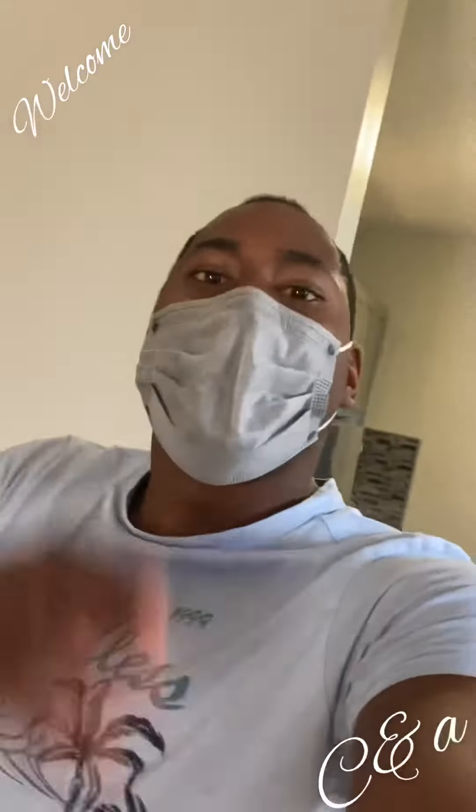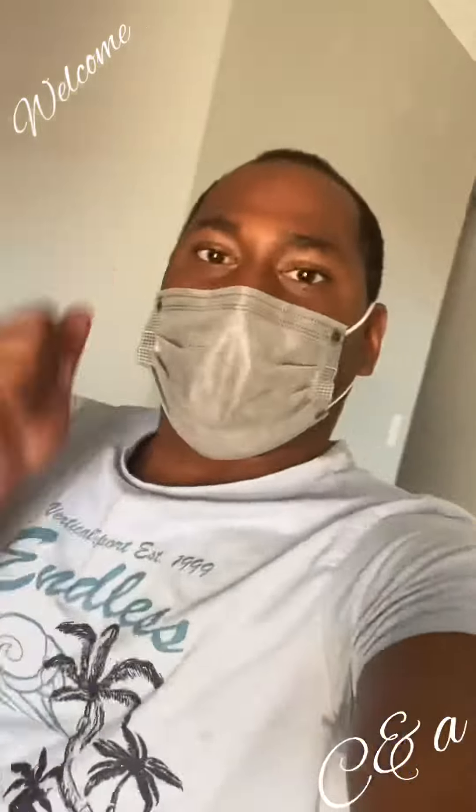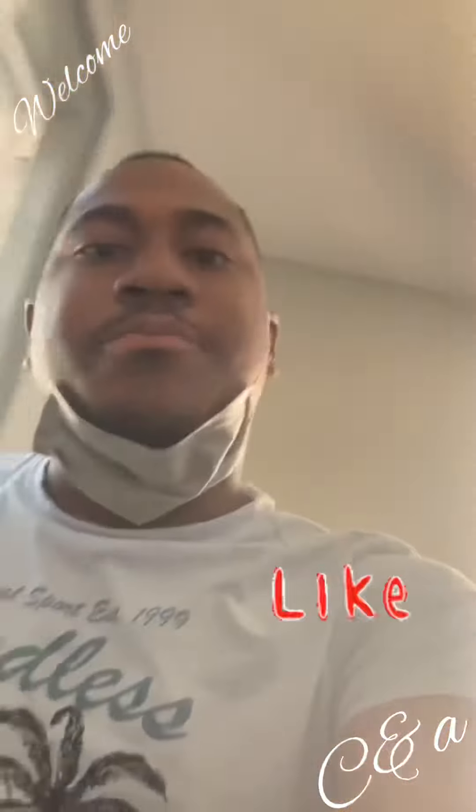Alright guys, go ahead and subscribe to this channel, click that button, give this video likes. Please subscribe to my channel — I can't knock this harder — please subscribe.